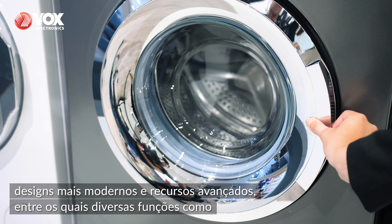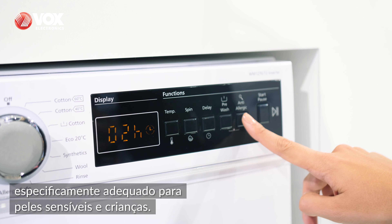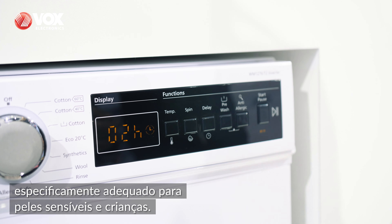The machine control panel itself contains an elegant large display that informs users about the current operating status and eases function selections such as delayed start and anti-allergy detergent rinse, specifically suitable for sensitive skin and children.